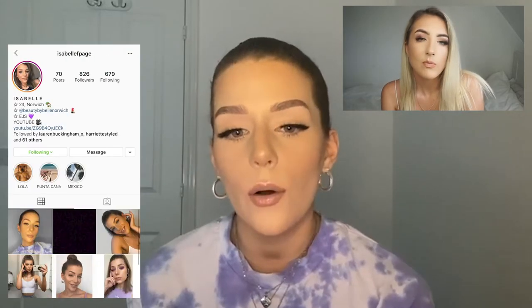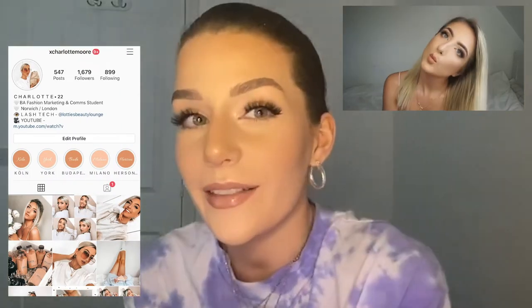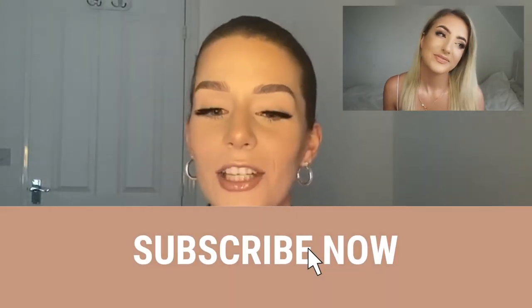Hi guys, welcome back to another video. Today we are doing a full face of drugstore slash affordable makeup. This is the finished result — do you like it? If you want to see how we achieved it and what products we use, just keep on watching.